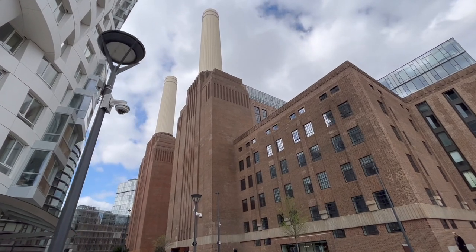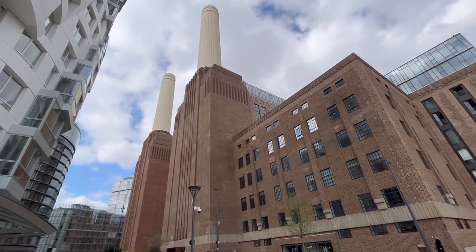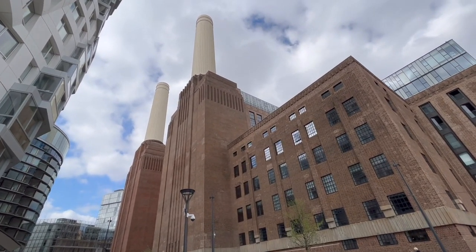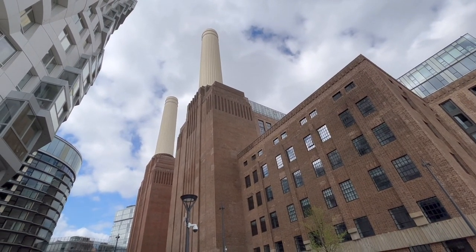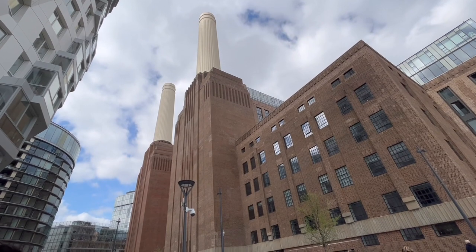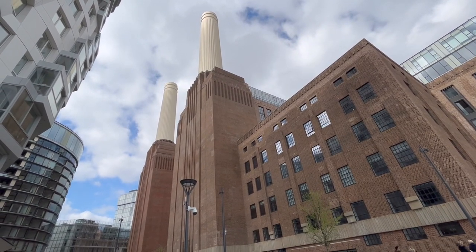This is a first for us because we have never been inside it before. It has only been open for a few months, although the area itself has had redevelopment going on for about a couple of years with the opening of the tube station nearby.